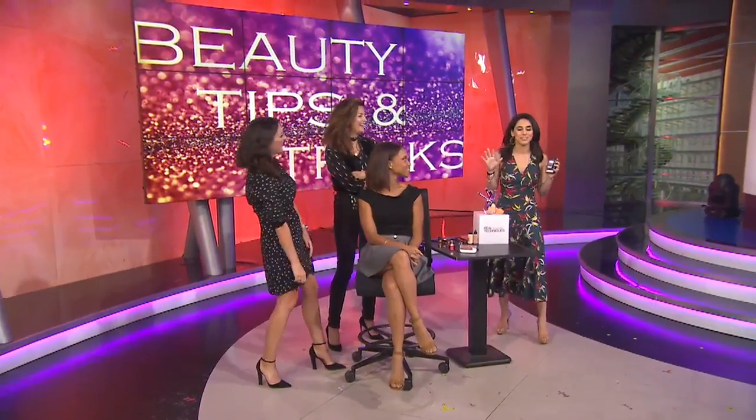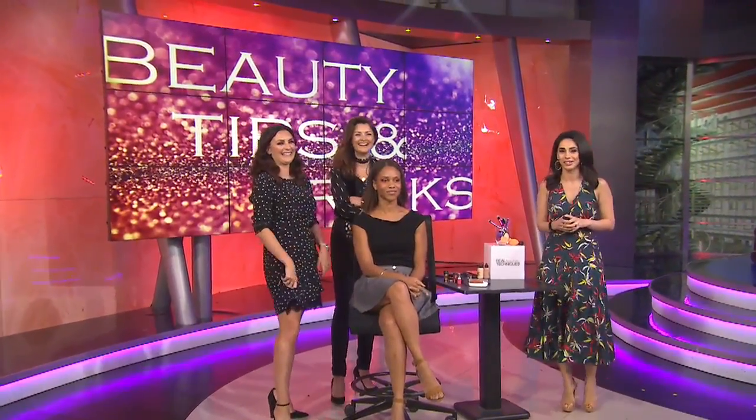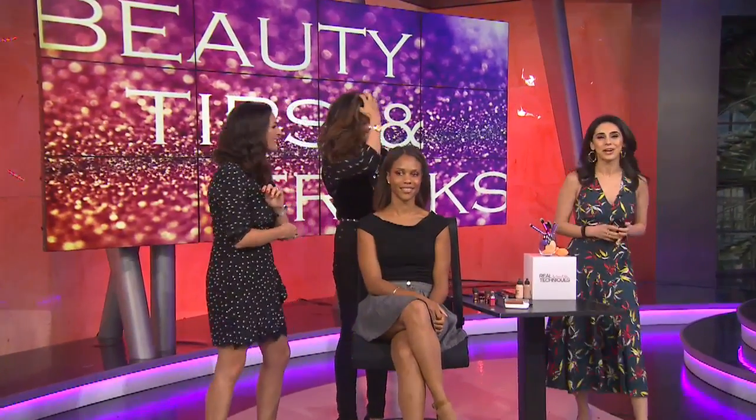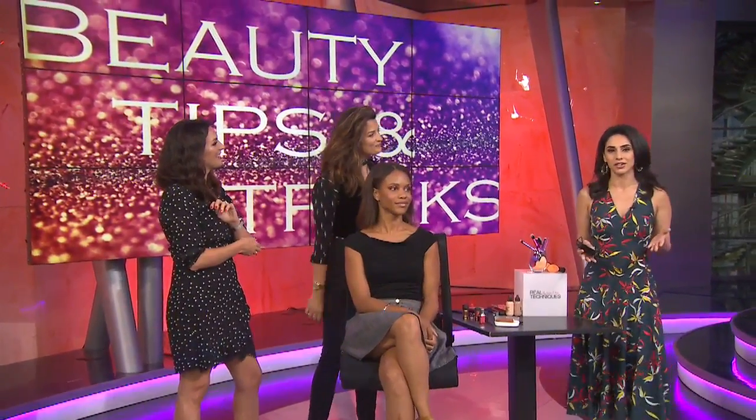Time to do some makeup! We've been having a lot of fun upstairs with all the glitter. Sisters and makeup artists Sam and Nick Chapman are here — they're glamorized YouTubers of the Year. They are pioneers as beauty influencers with the Pixiwoo channel tutorials. Many of you women out there have checked it out because they can achieve any look, and it's like magic.